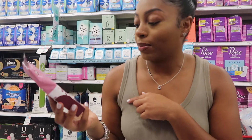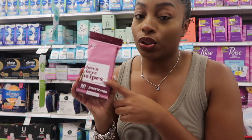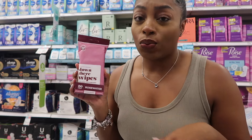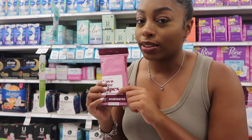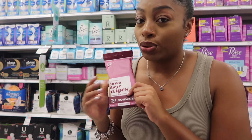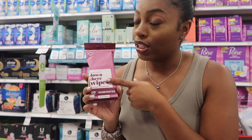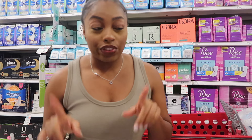I also like the brand Down There wipes. These are actually pH balanced, so I like to use these anytime after a night out or if I'm just sweaty and need to wipe myself. They're really good even just for after using the bathroom — sometimes toilet tissue doesn't get it all, so a wipe just makes me feel cleaner, and it is pH balanced. For the feminine wash in store, I don't really go for it.